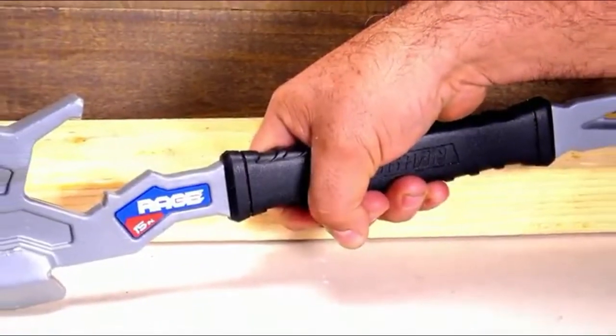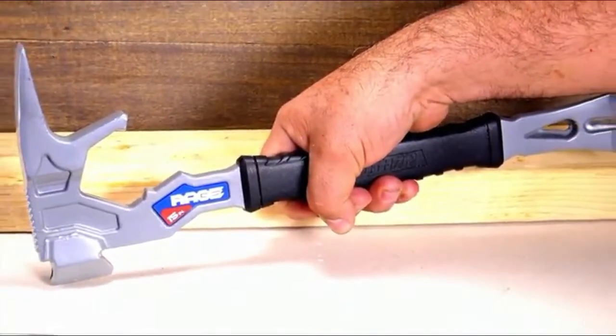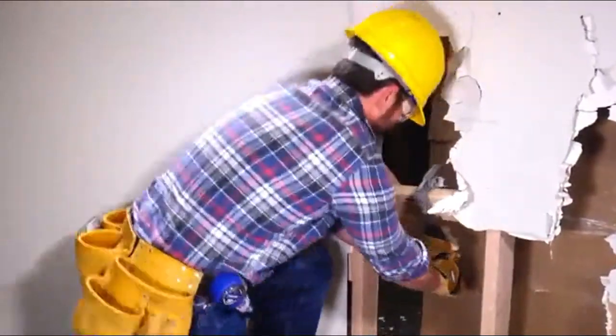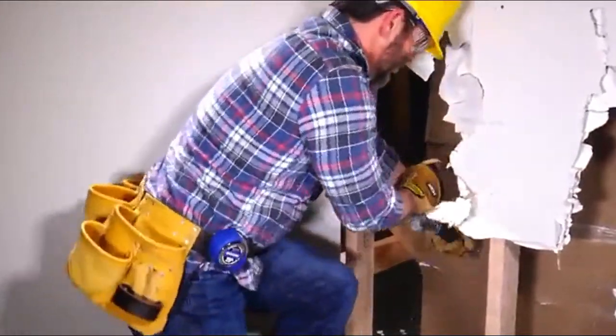Hold the Rage and feel the balance and heft. At just 2.5 pounds, the Rage features strategic weight placement to multiply impact force at the point of contact. Translation: with each swing, you'll generate maximum results with minimum effort.